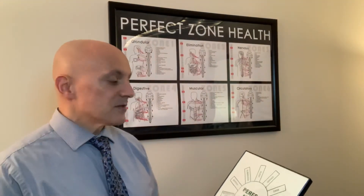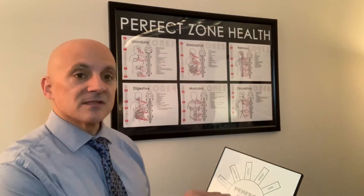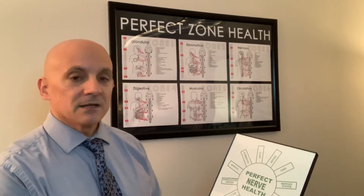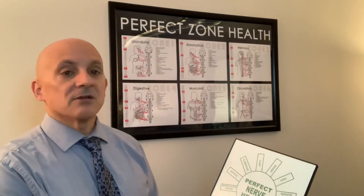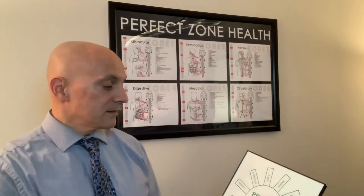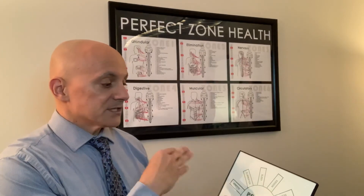When this zone is balanced, it gives you better sleep. It can affect your hearing, your vision, all the sense organs including taste, smell, and digestion. You're able to relax better. Reproductive organs — that's a huge one. Your appetite, elimination, and sleep are all impacted.